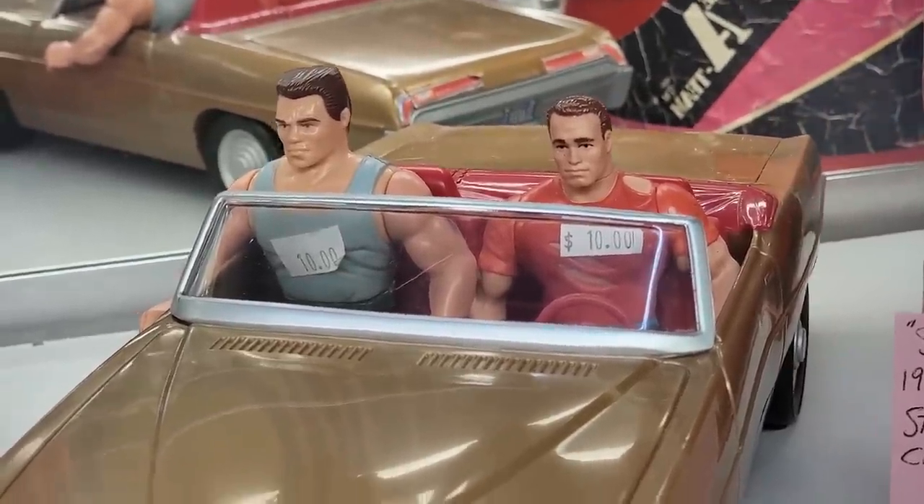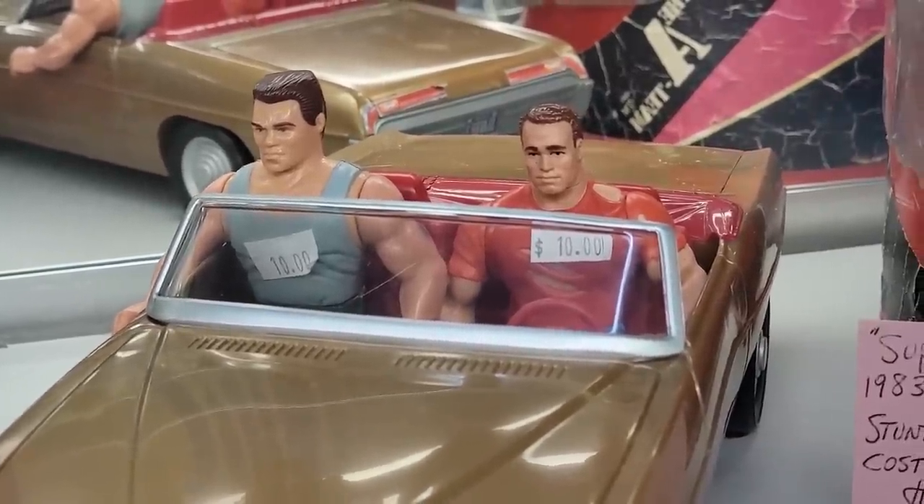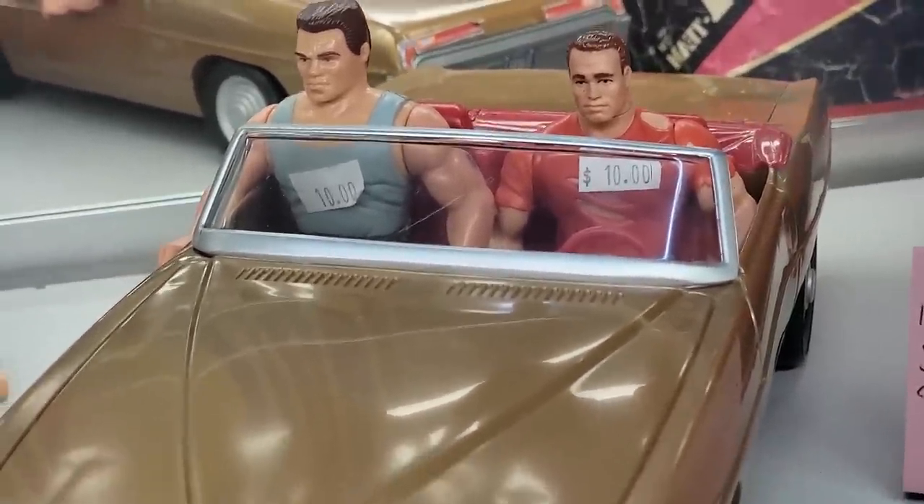Get in! It's time to go! Where are we going? Where else would we go? To the chopper! Oh yes! Get to the chopper!